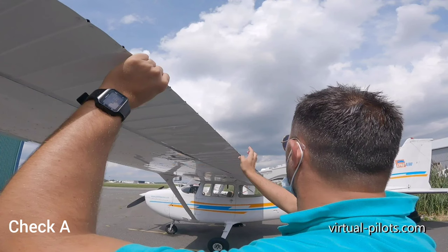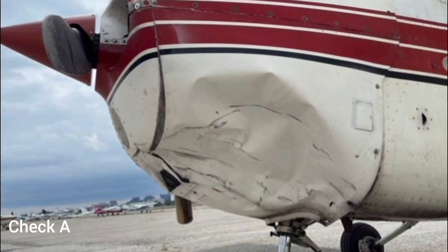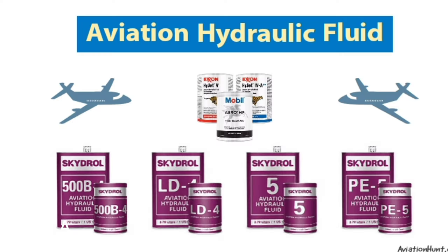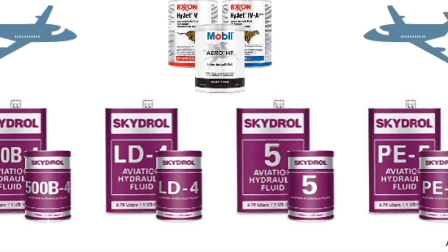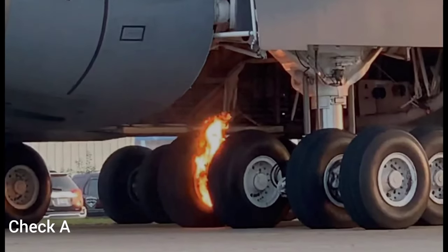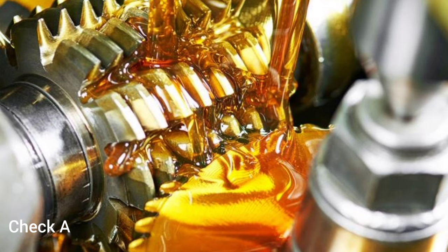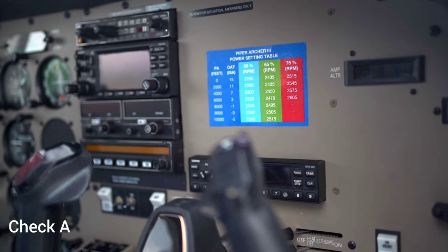Some of the typical tasks involved in an Alpha check include: routine inspections, checking for any visible signs of damage, wear, and abnormalities in the aircraft structure or components. The second is fluid checks — inspecting and topping off fluids such as engine oil, hydraulic fluid, and other essential fluids. Third, tire and brake inspections — checking the condition of tires and brakes and addressing any issues. Next is lubrication — applying lubrication to various components to ensure smooth operation. Also included are functionality checks, verifying the functionality of essential systems, instruments, and avionics.